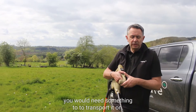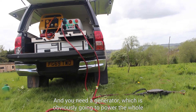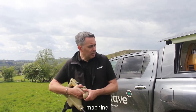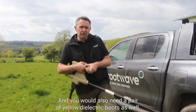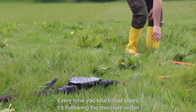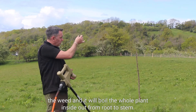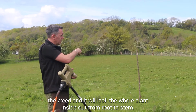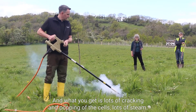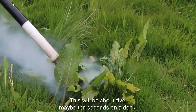To use Rootwave, you would need something to transport it on, a generator to power the whole machine, and a pair of yellow dielectric boots. Every time you touch the stem, it follows the moisture within the weed and boils the whole plant inside out from root to stem. What you get is lots of cracking and popping of the cells and lots of steam — this takes about five to ten seconds on a dock.